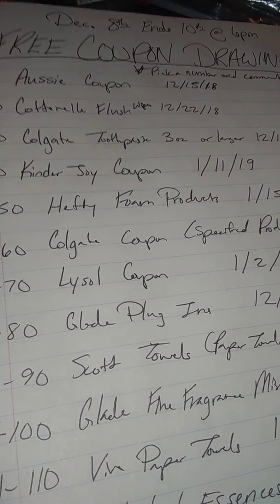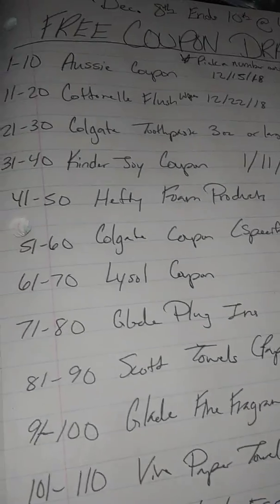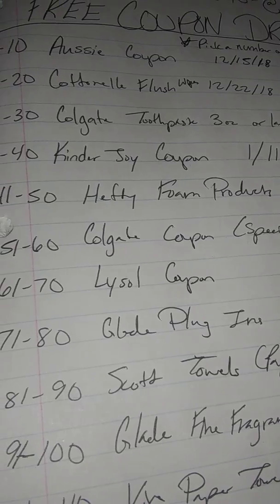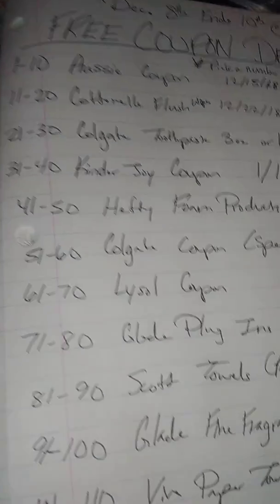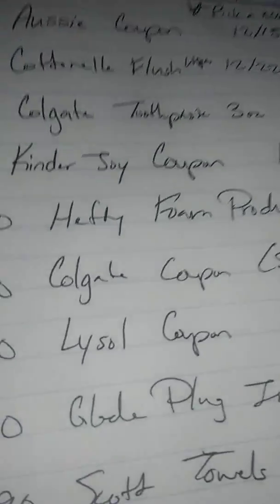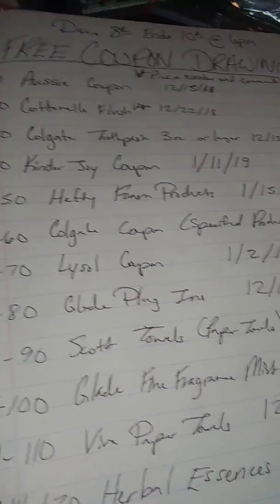Make sure you get it in before the end of the week so you can use those coupons before they expire. The earliest coupons expire on the 15th, which is next Saturday, and the latest are January 11, 2019. Thank you guys for watching — this is Couponing with Sunday.